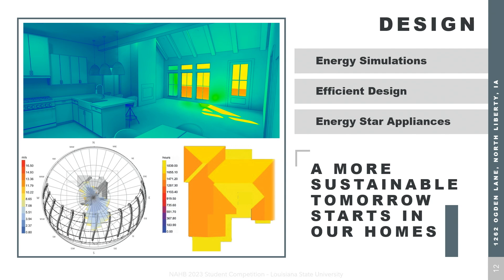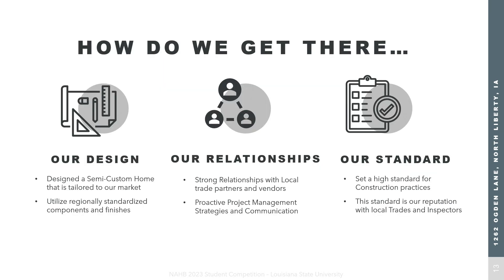Here at Delta Design Group, we believe the end user experience is very important. We treat each home with site-specific attention by running it through a series of energy simulations, which inform design decisions. Those design decisions are then combined with sustainable building practices and Energy Star appliances to create a more improved end user experience. Now turning it over to Colton for project management.